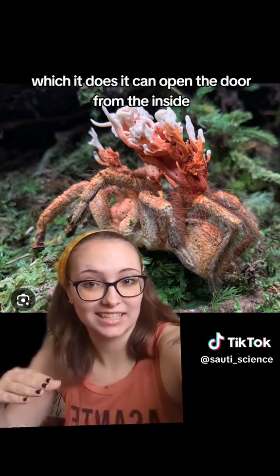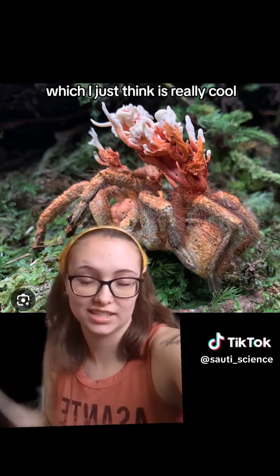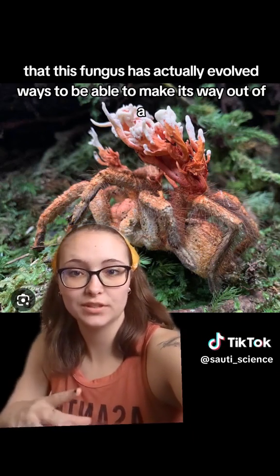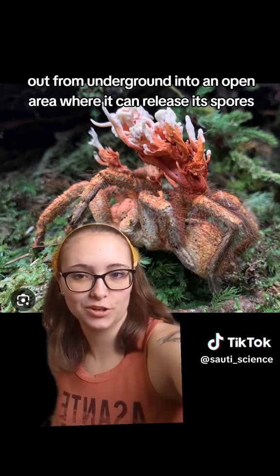It has to actually push out and open the door — which it does. It can open the door from the inside so that its fruiting body can get to the air where it can release spores. This fungus has actually evolved ways to make its way out of a sometimes very deep burrow, out from underground into an open area where it can release its spores.